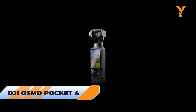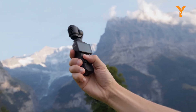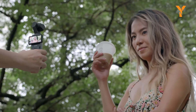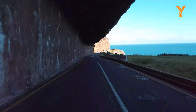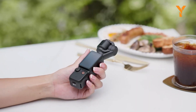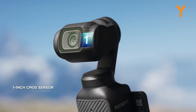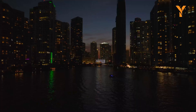Although concrete details about the Osmo Pocket 4 are scarce, several exciting speculations have emerged. The device is rumored to be slightly larger than the Pocket 3, possibly measuring 140 x 43 x 35 millimeters and weighing 190 grams. Despite this small increase in size and weight, it is expected to remain highly portable. One major rumored upgrade is a 2.5-inch rotating touchscreen with a resolution of 480 x 800 pixels and a brightness of 800 nits, which would greatly enhance the user experience. The Osmo Pocket 4 is expected to build on the high standard set by its predecessor, potentially featuring a 1-inch CMOS sensor with at least 12 megapixels and a fast f/2.0 lens, which could significantly improve image detail, sharpness, and low-light performance.